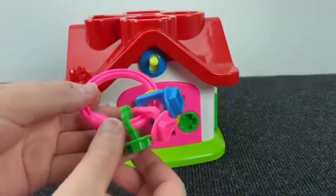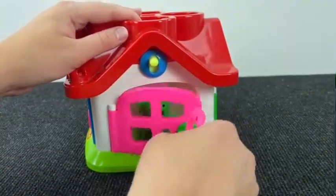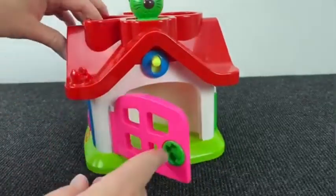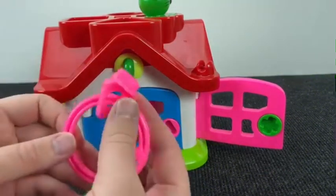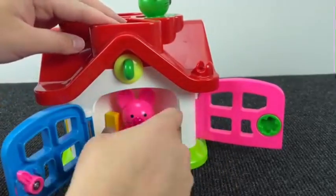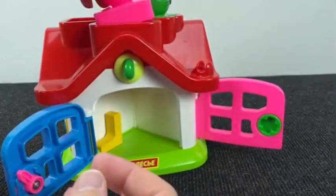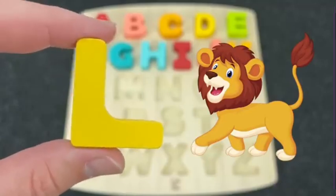Now we have a home with doors. Let's take K with plus sign and open this door. And here we have a green cat but we don't have the letter here. Let's open the next door and now we need K with triangle. Oh, right! And here we find a rabbit. Pink rabbit. And behind him we found the letter L. L is for Lion.